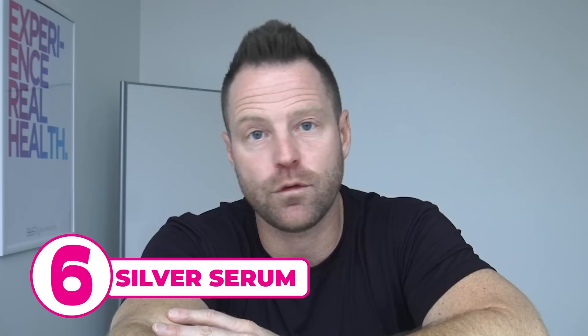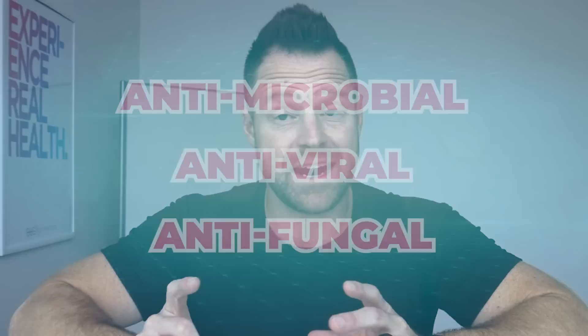Number 6, silver serum. Colloidal silver is a great antimicrobial, antiviral, antifungal. The one that I create comes in a spray form. You can spray it in or nebulize it again with the steam. It can go in your mouth, up the nose, in the ear, or for a skin infection. We have that on hand all the time in our wellness cabinet because of its antimicrobial, antiviral properties.